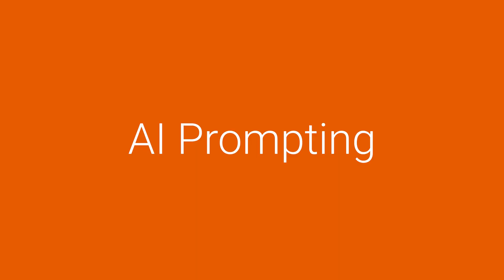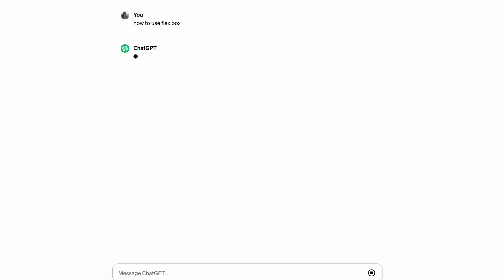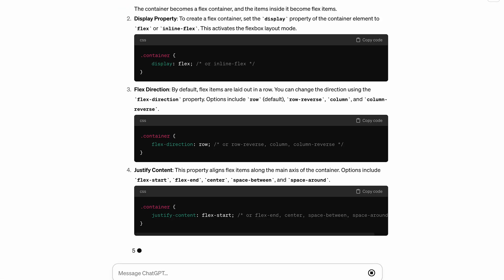That doesn't mean that as a designer or developer you should ignore AI completely. One of the main things I'm learning at the moment is AI prompting. Being able to understand how to interact with AI is really important, and it helps streamline your process. For example, in ChatGPT, knowing what questions to ask in order to get the right answer when you want to produce a certain line of code — that's really important. For MidJourney, it's actually quite complicated to figure out all the different prompts to create something very unique or specific.